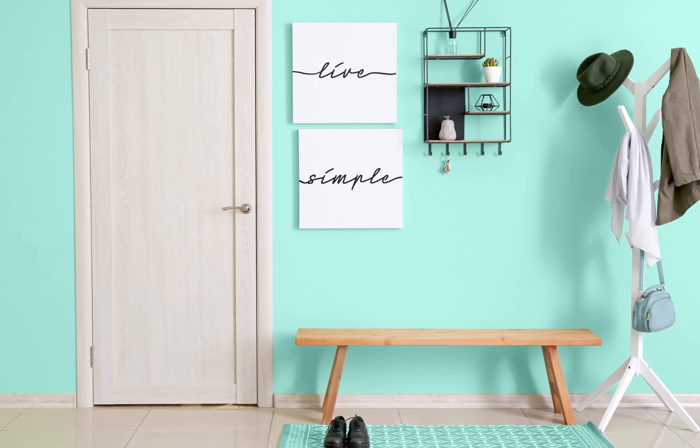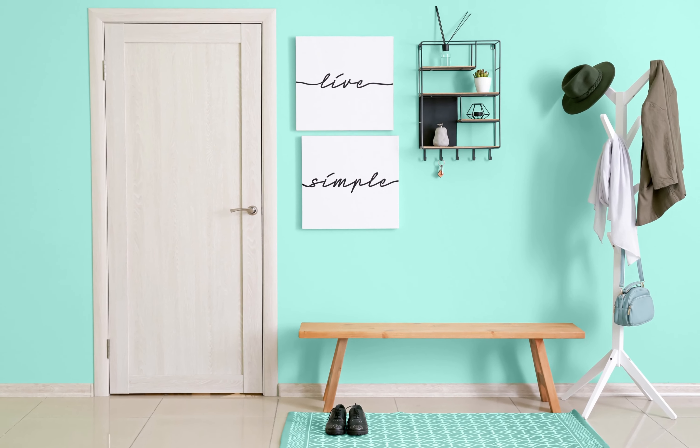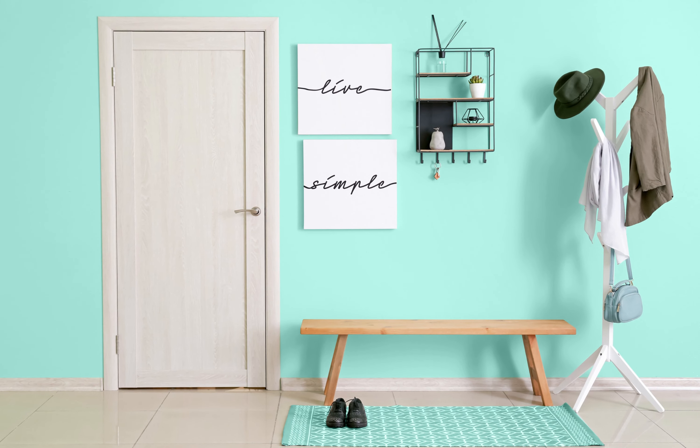Aqua evokes a refreshing and tranquil vibe, reminiscent of clear tropical waters. This invigorating shade instantly brightens your foyer and complements coastal or nautical-themed décor.